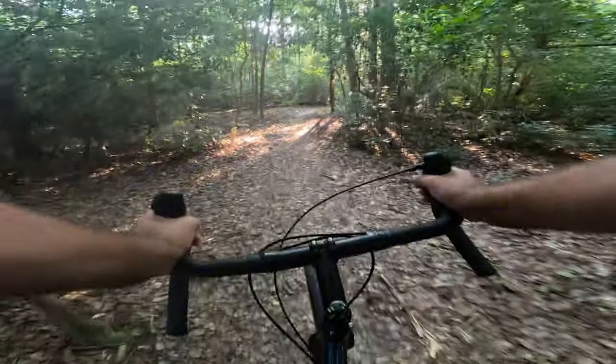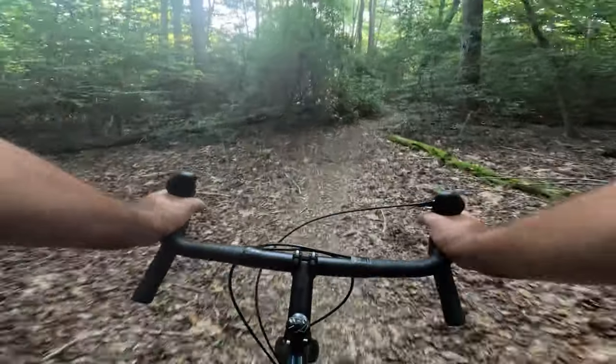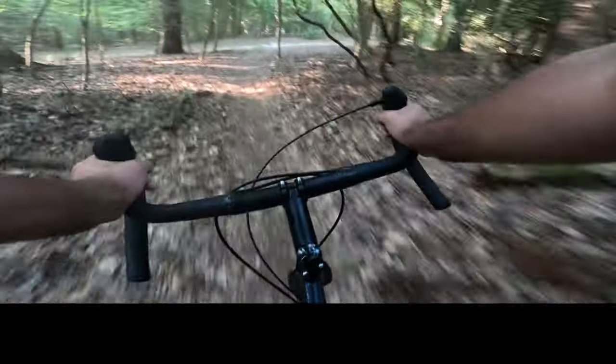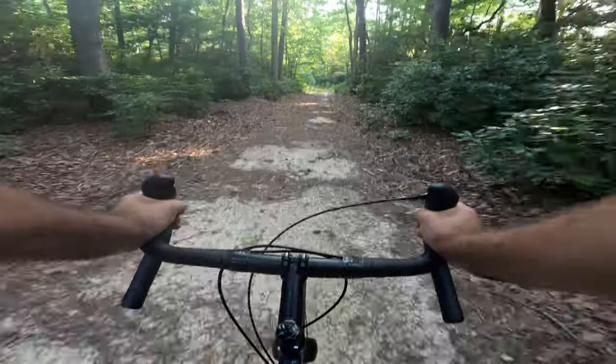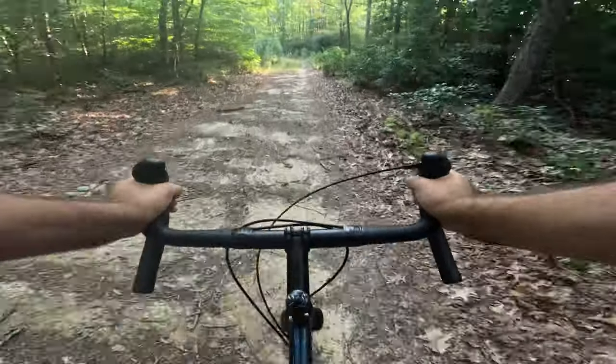We're going to head off Bobcat onto the John Blair trail for just a second, over to another trail called Camunkey, and down that trail to a scenic overlook. I'm a sucker for the scenic overlooks. Watch out for the horse droppings — those look fresh. I have scared some horses on my rides in the past, so gotta be careful about that.